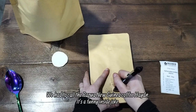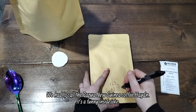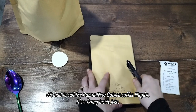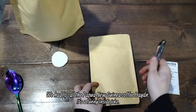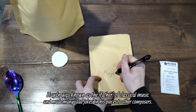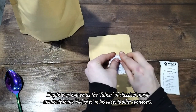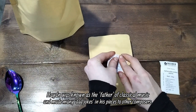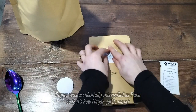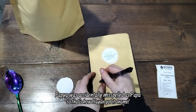We had to call the Papua New Guinea coffee Haydn — it's a funny inside joke. Haydn was known as the father of classical music and made many dad jokes in his pieces to other composers. Papua was accidentally misspelled as Papa, so that's how Haydn got its name.